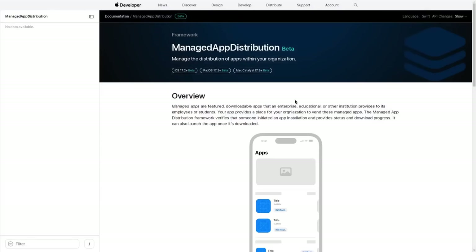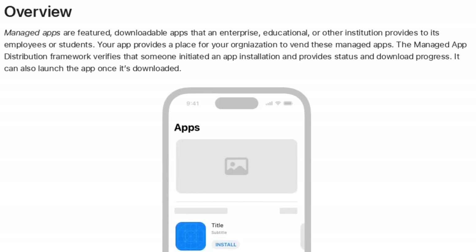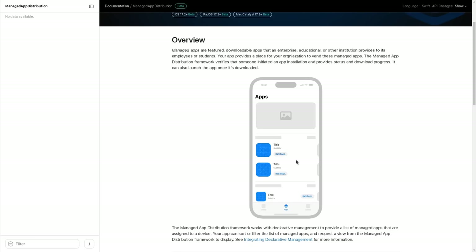Let's take a look at the developer page for the managed app distribution beta — right now it's just in 17.2 beta. The overview says: managed apps are featured downloadable apps that an enterprise, educational, or other institution provides to its employees or students. Your app provides a place for your organization to vend these managed apps. The managed app distribution framework verifies that someone initiated an app installation, provides status and download progress, and can also launch the app once it's downloaded. There's also an illustration that kind of looks like a template for an app store of some kind.